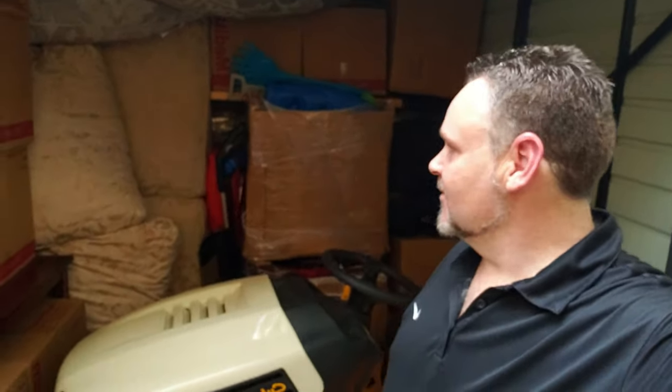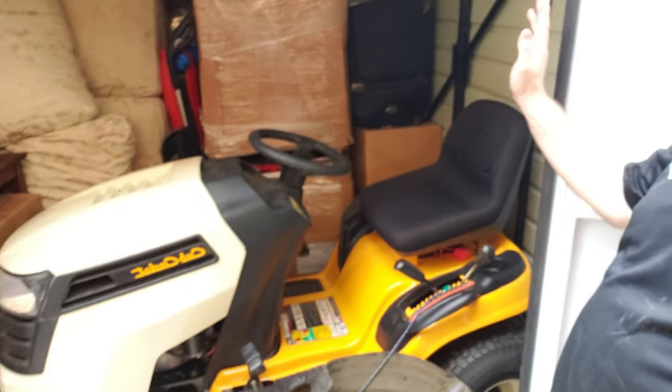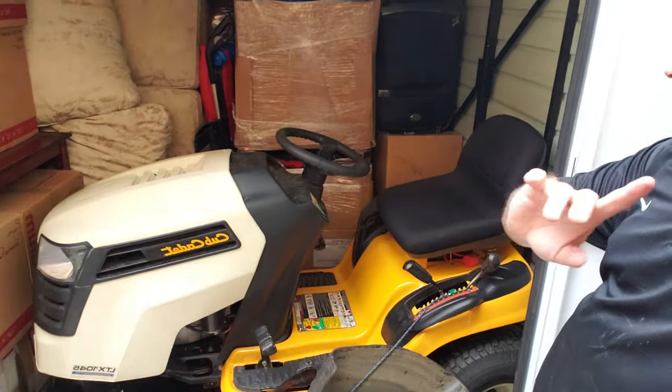Hey everybody, we're getting this trailer all loaded up — we're almost done with it. I thought I would show you the last finishing touches. We're going to put some more in, fill this spot up. It's like a four by four spot. Still got the big Cub Cadet mower here, nightstands, one of the couches — we still got a couch and love seat, dining room table. Not all of it was going to fit, but we've just about got a lot of it to go, so we should be doing pretty good.